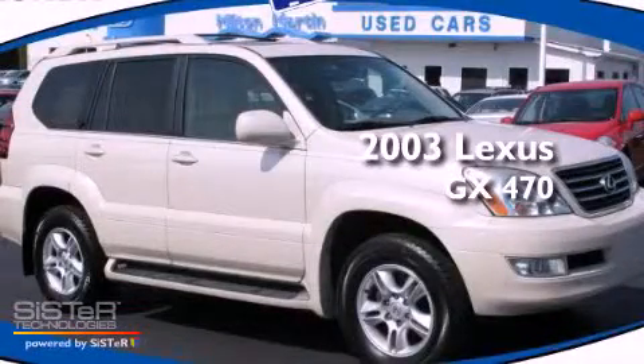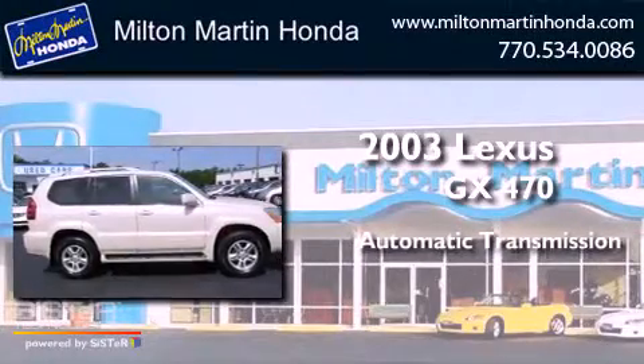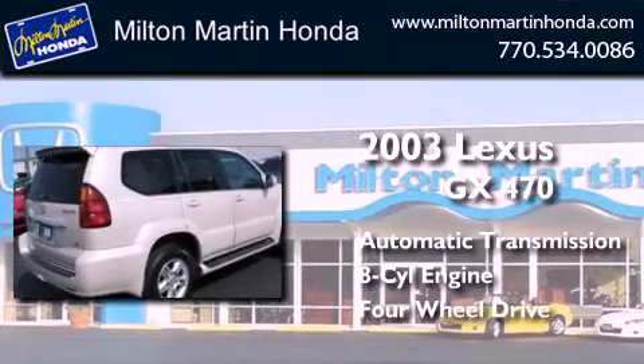This is a 2003 Lexus GX470. This SUV has an automatic transmission, a V8, and the added safety and control of four-wheel drive.